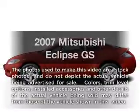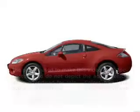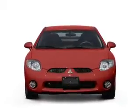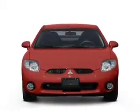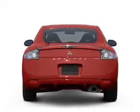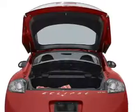Introducing the 2007 Mitsubishi Eclipse. If you're looking for a first-rate auto, this one could be yours today. With an efficient four-cylinder engine connected to a smooth-shifting automatic transmission, premium wheels lend a distinctive appearance. Brake safely with the anti-lock braking system.